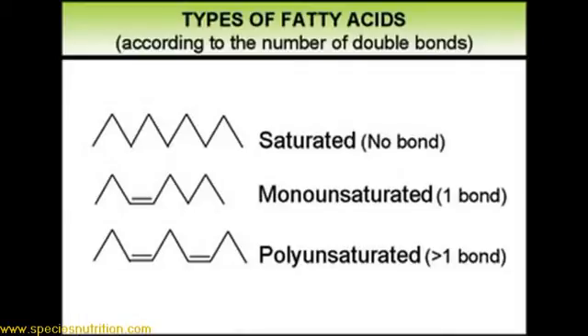Let's talk about monounsaturated fats, another one of these categories of fats. One being saturated, one being polyunsaturated or essential fats, the third category being the monounsaturated, or as I like to call them, the heart-healthy fats.